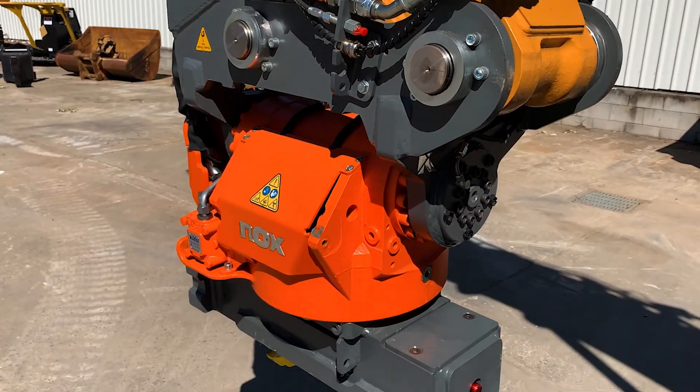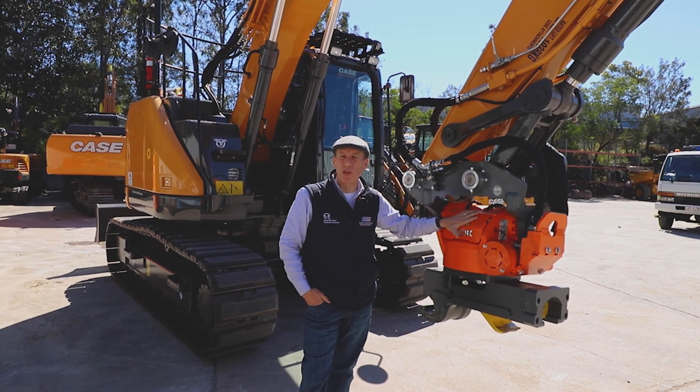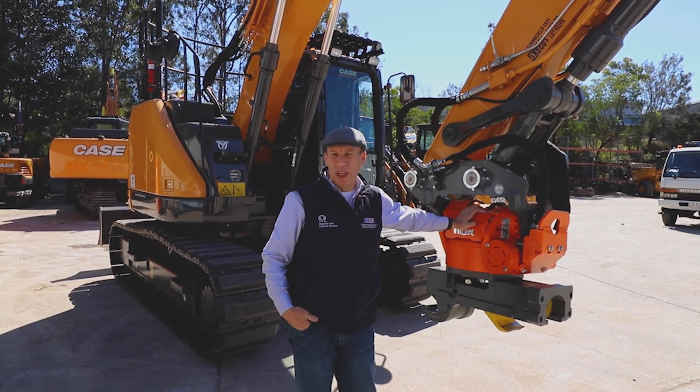Tommy, I hope you like your machine as much as we do, mate. Thanks so much for your business, mate. We really appreciate your loyalty and we look forward to serving you in the future. Thanks again, Tommy.